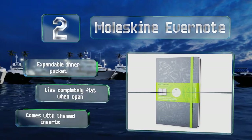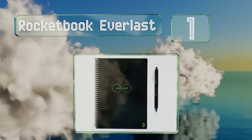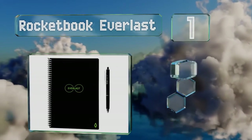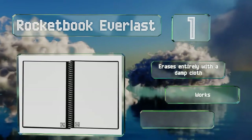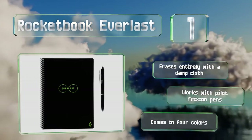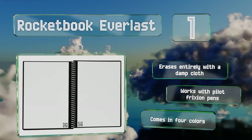And coming in at number 1 on our list, every page in the Rocketbook Everlast features several scannable symbols, each of which can be configured by the included mobile app to send work to one of seven designated cloud services of your choosing, such as Dropbox, Google Docs, or Slack, among others. It erases entirely with a damp cloth and works with Pilot Friction pens. It comes in four colors.